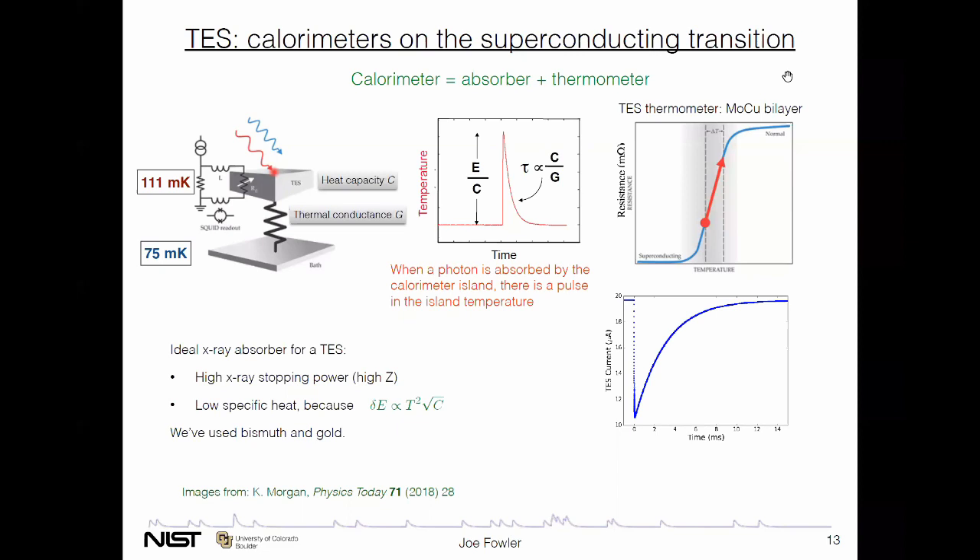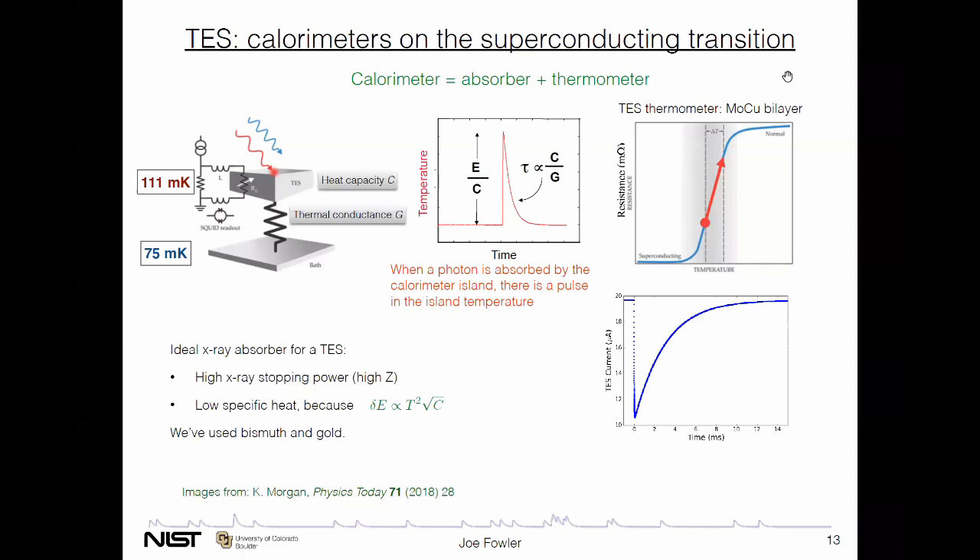There's a lot to reading out a TES array. The array itself is about the size of a coffee can and the whole thing needs to be held at 0.1 Kelvin or less. The detectors are on the top facing up. There's a lot of support electronics around the side, including SQUID-based amplifiers arranged in a clever multiplexing system so that one warm readout channel can read up to 32 or 40 TESs by reading them out one after the other and getting back to each one so fast that the signal hasn't changed. Such a system is built into a commercial cryostat at roughly human size scale, with an adiabatic demagnetization refrigerator to achieve 50 millikelvin without any liquid nitrogen or liquid helium.